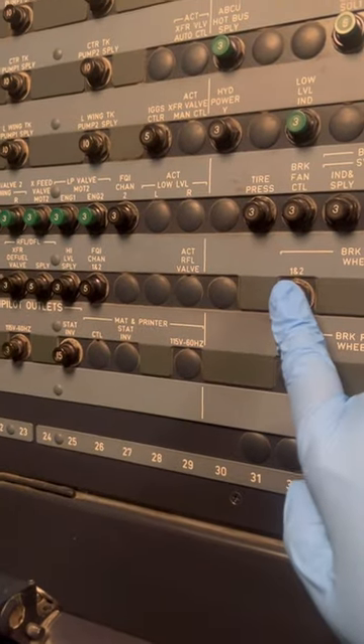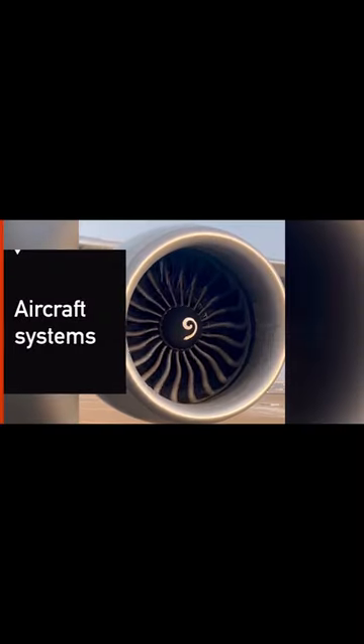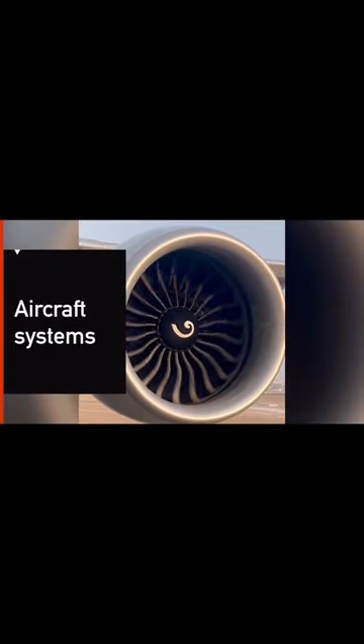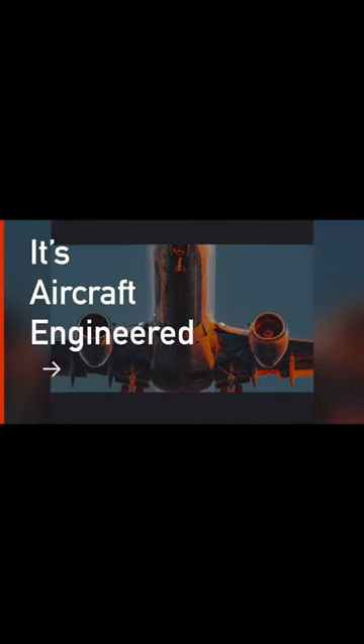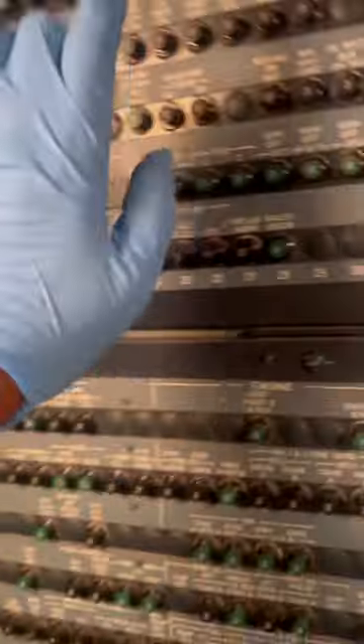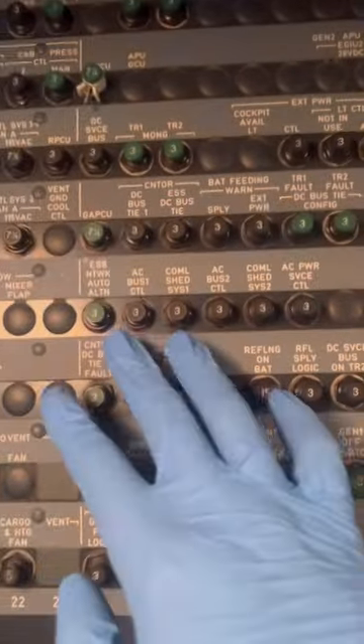Let's talk Airbus A320 circuit breakers. This is Airbus A320. Like all electrical systems in general, backup systems are protected by circuit breakers. Not only are the CBs for electrical protection, but they are for system reset, system deactivation for maintenance, etc.